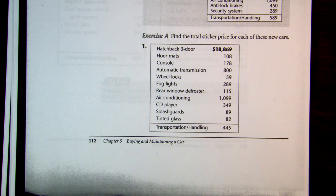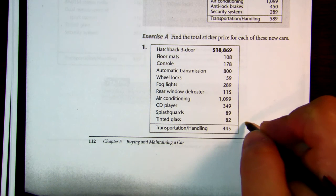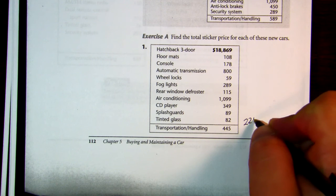Then add $82 for the remaining amenities, plus $445 for transportation and handling of the vehicle. When you add all of those up, you get $22,482 — that's the total cost of the vehicle.